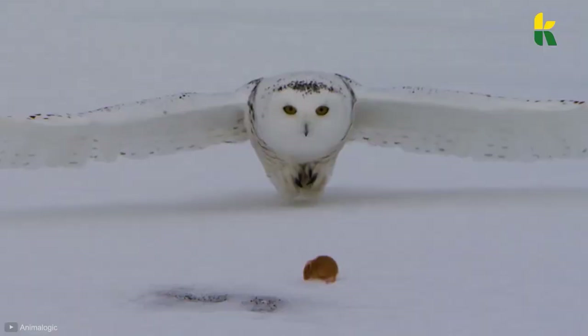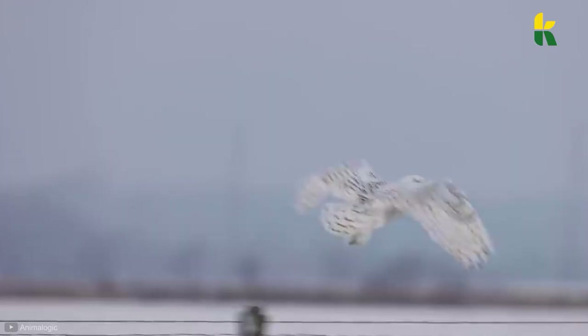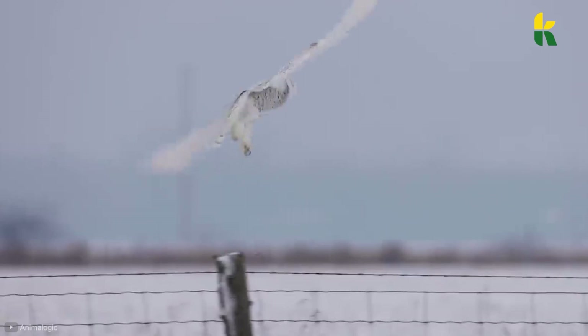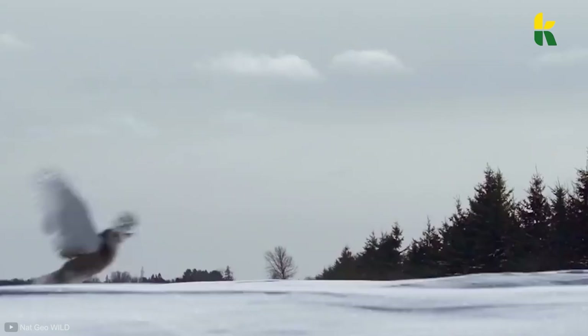If you look closely, you'll see that the edges of the snowy owl's wings are fringed. This breaks the flapping noise a normal bird makes during flight. This way, when the owl attacks, it's in complete silence. The only thing the vole will see before its imminent death are the two giant talons ready to dig it up from beneath the snow.